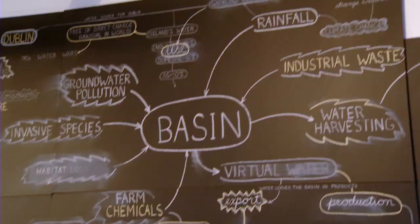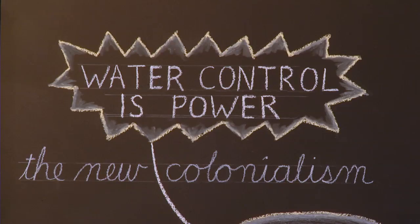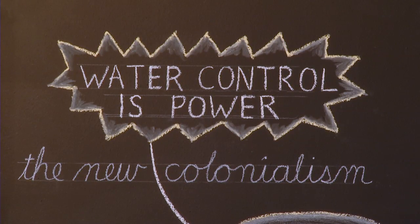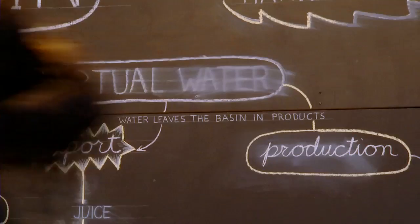We've tried to make a whole flow chart — with no pun intended — that interconnects all of these issues, from privatization to site-specific issues about water futures in Ireland and the watershed for Dublin, as well as just general climate change and the politics of water.